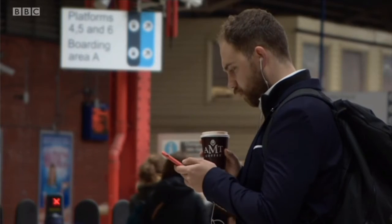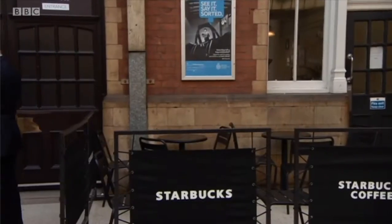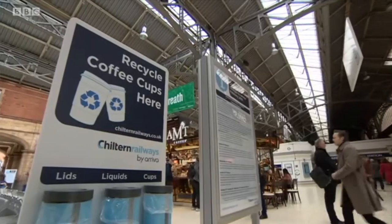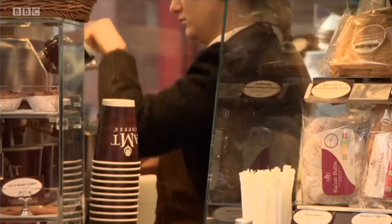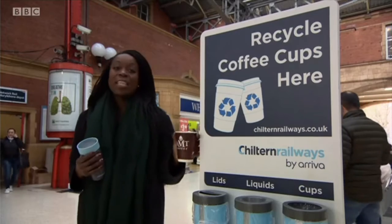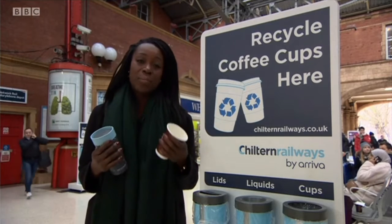We're a nation that loves coffee on the go, and more efforts are being made to recycle the cups. Marylebone Station has become the first in the UK to install dedicated bins. We looked at the different types of waste that we deal with — coffee cups is a huge part of that. Our commuters like a coffee in the morning, and it's fantastic to provide a way that coffee cups can be recycled, turned into new products, and given a second life. They just separate it out into the cups, the lids, and the liquids. There are ten of these bins across the station, and it's hoped around 300,000 coffee cups can be collected.